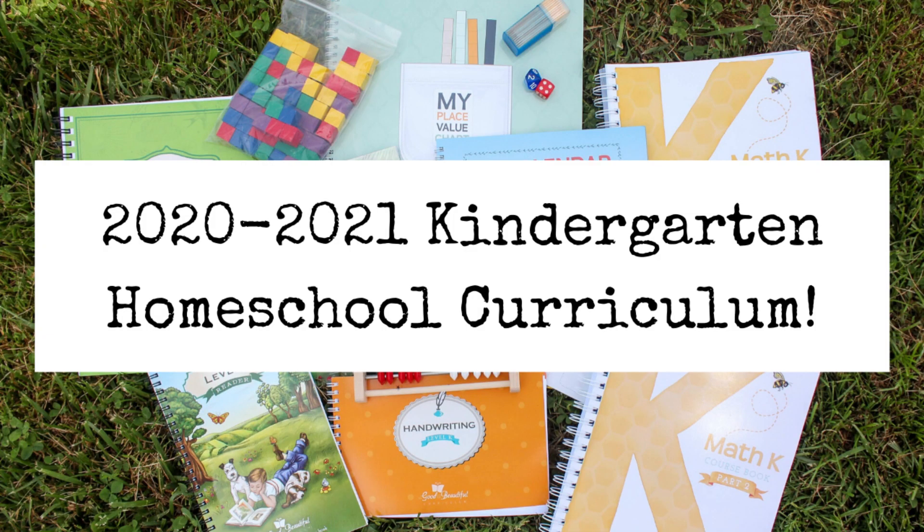Hey everyone, this is Brittany from NotYourAverageFox.com and today I'm going to be sharing our 2020 to 2021 kindergarten homeschool curriculum. If you guys are new to my channel, welcome — hit that subscribe button. I'd love to have you stick around. I like to do a lot of homeschooling videos, as well as DIYs and day-in-the-life motherhood style things, so please subscribe.